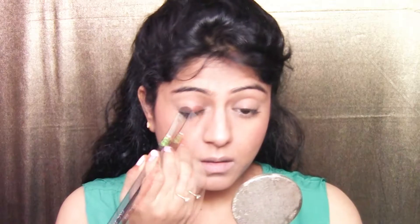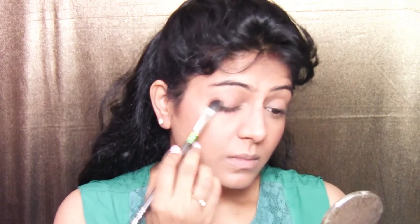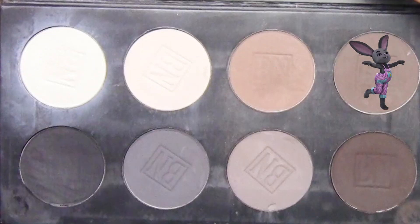To give some dimension to the eyes, I use the contour shade from the face palette and apply it all over the lid. It's very close to my skin tone, so it won't look like I have eyeshadow on, but it will give depth and dimension so the eyes don't look completely naked.